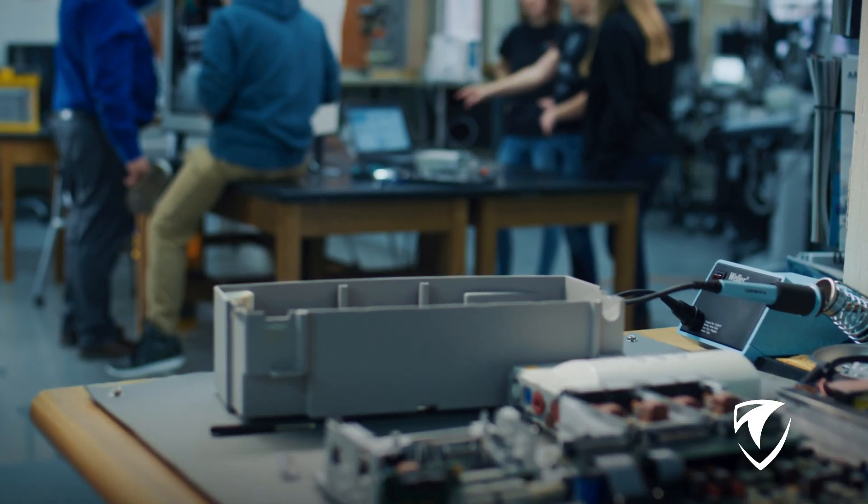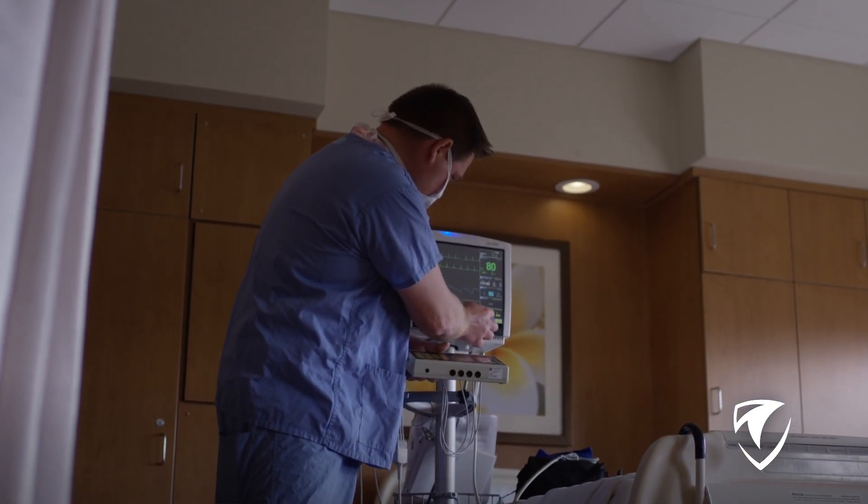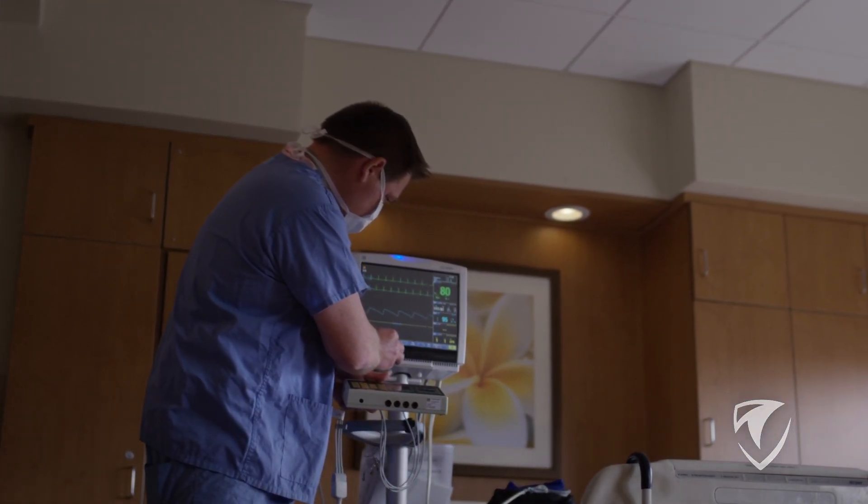My name is Don Cormier. I'm the instructor of the Biomedical Electronics Program here at NWTC. Biomedical Electronics — we're the people that basically keep the equipment running in the hospital that are connected to people, so anything that's connected to a person we'll fix and maintain.